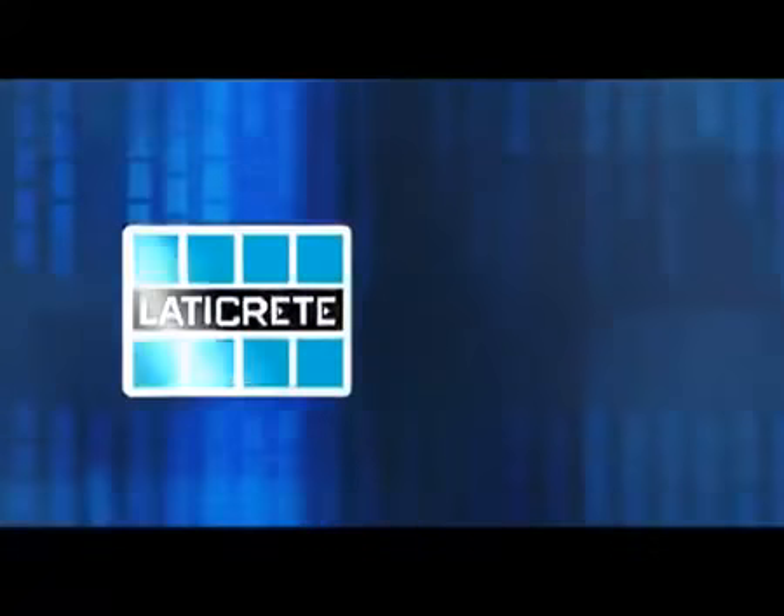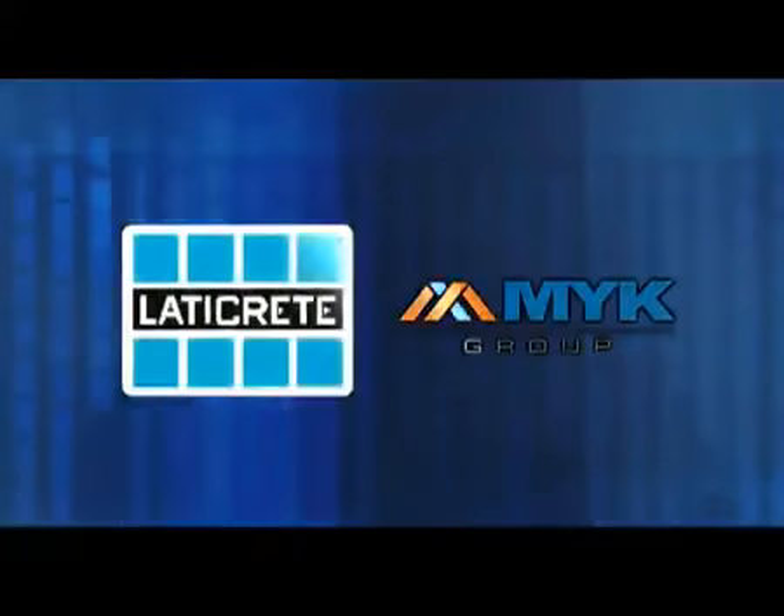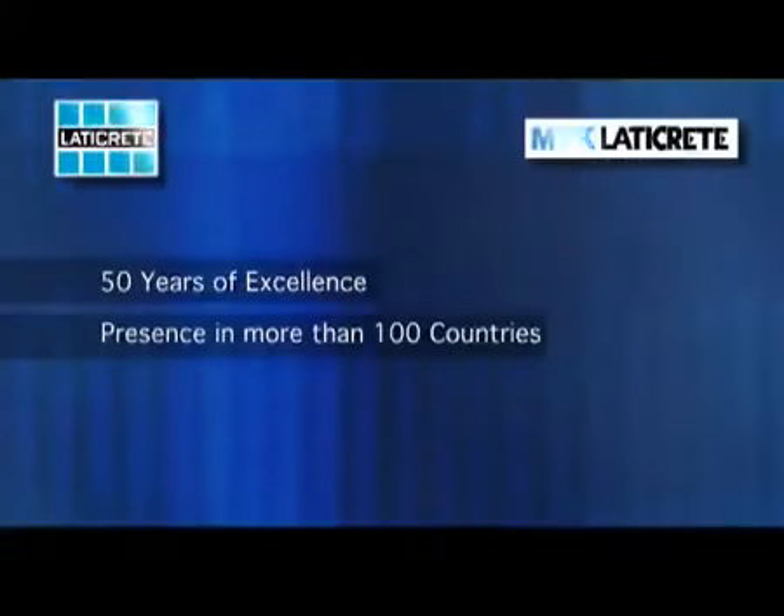MYK LATICREED is a joint venture between LATICREED International and the MYK Group of India. LATICREED International has been a world leader in more than 100 countries for over 50 years in tile and stone installation solutions.